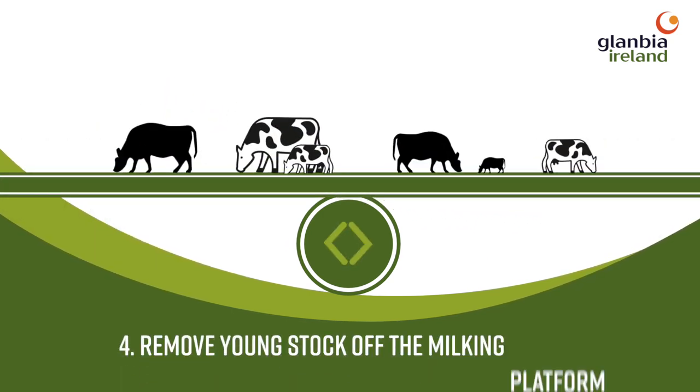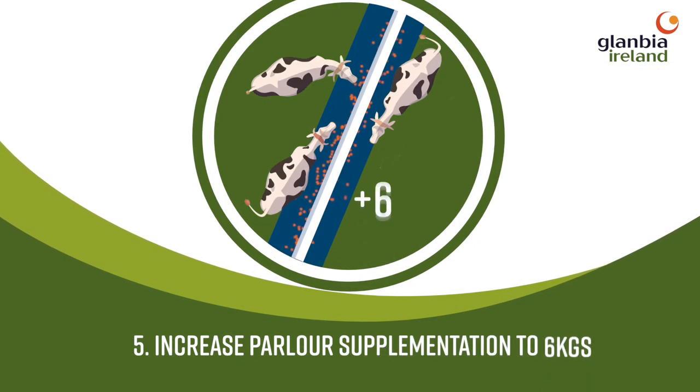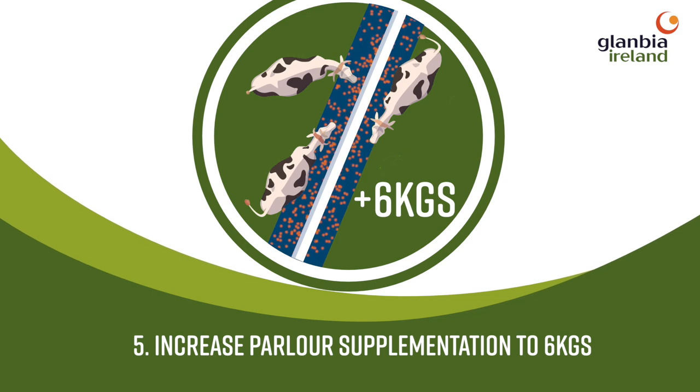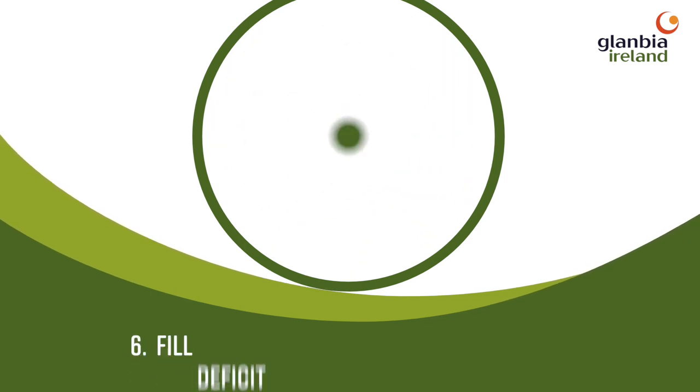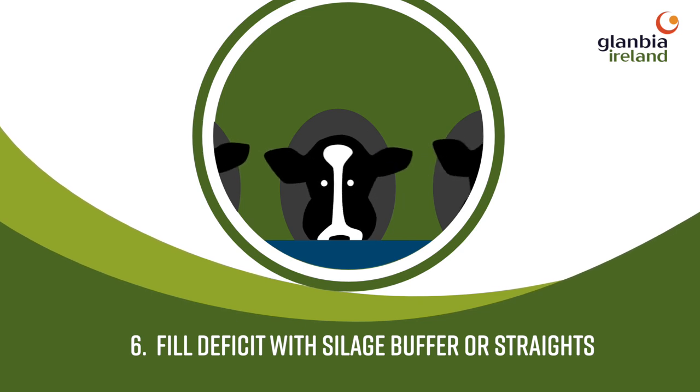Remove young stock off the milking platform to reduce demand. Increase parlour concentrate supplementation to 6 kilograms. If required, fill the deficit with silage buffer or straights to stretch forage.